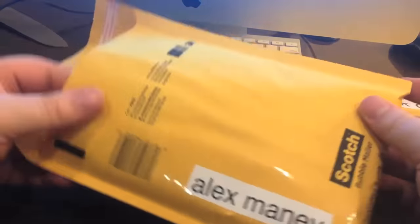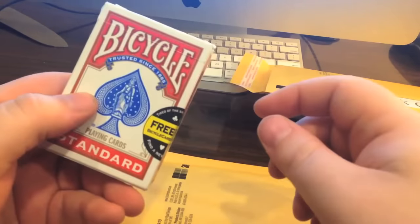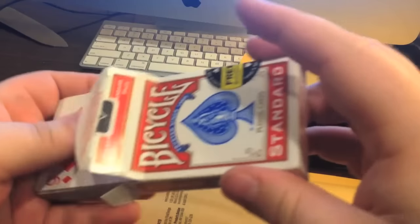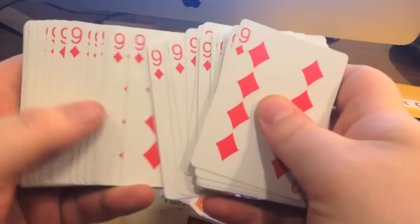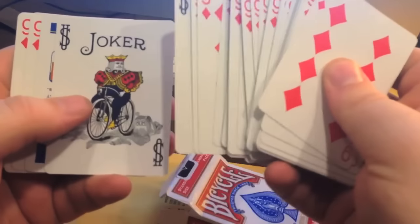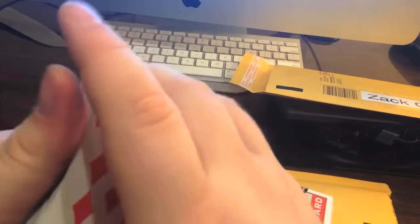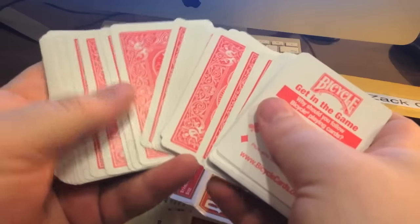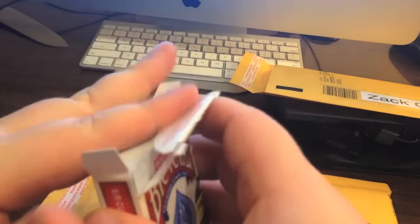Next up is Alex Manny. Alex, you won this deck of cards. It's not just any deck of cards — this is a special deck for doing a magic trick because they're all nine of diamonds, except for the jokers. I'm not going to go into detail of how you do the magic trick, but if you put some thought into it you can figure it out. Just say 'pick any card' and you instantly know it's a nine of diamonds. Congratulations — that's one of your prizes.